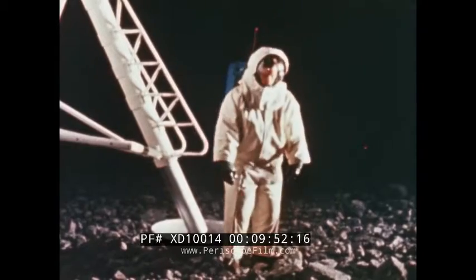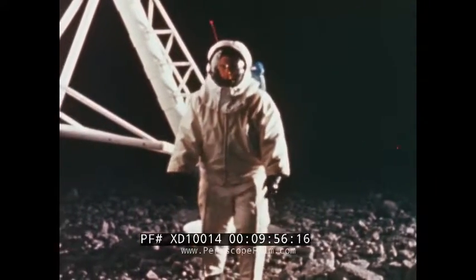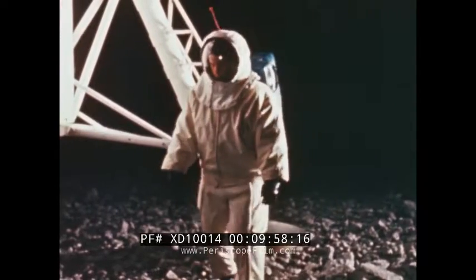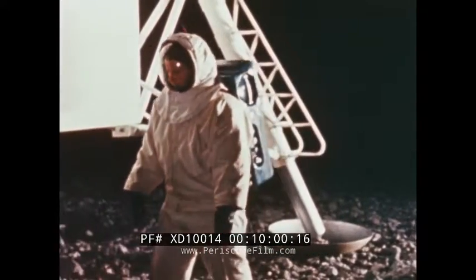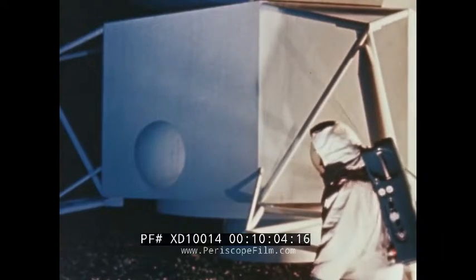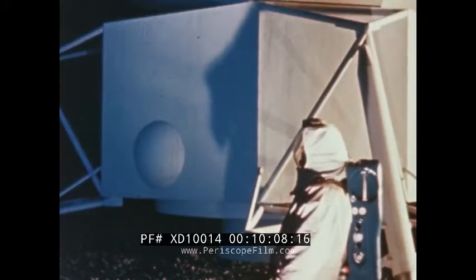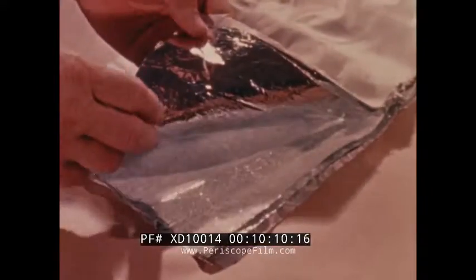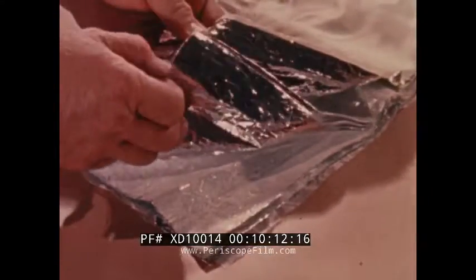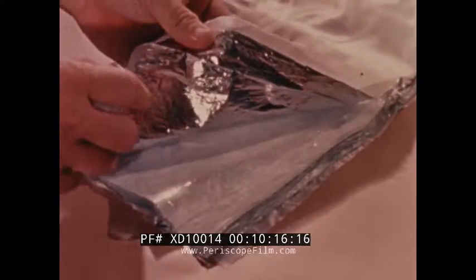When an astronaut steps into the extremes of heat and cold on the lunar surface, he will wear the thermal micrometeoroid garment as a means of minimizing temperature fluctuations within the EMU. The garment serves an additional purpose in protecting the astronaut against micrometeoroid impacts. It is chiefly constructed of alternating layers of Dacron and aluminized Mylar sandwiched between a nylon cloth covering.